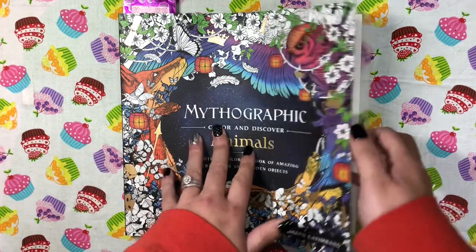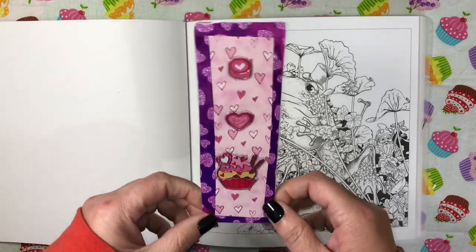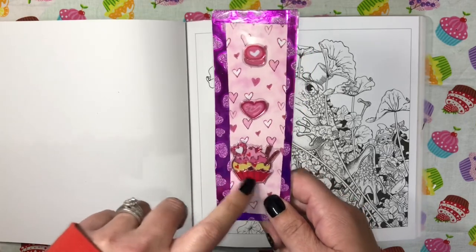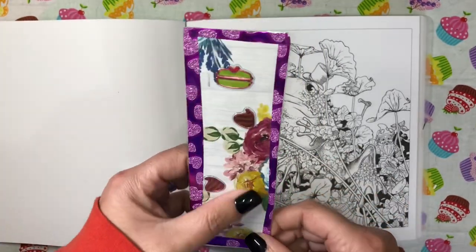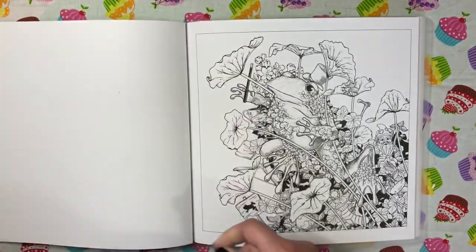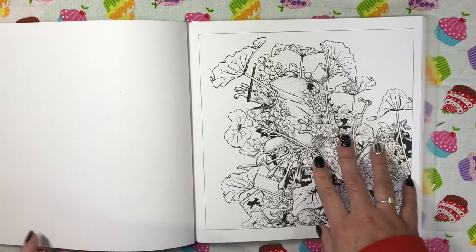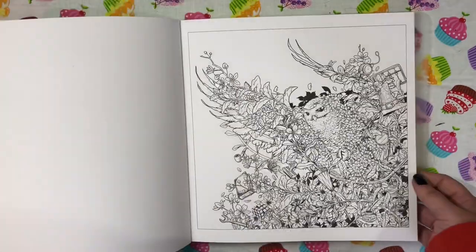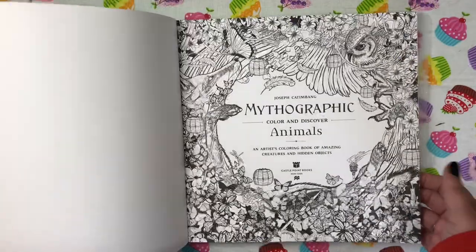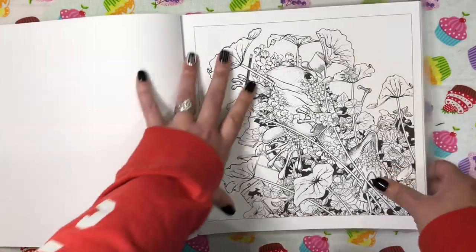I thought I would color this page here. I also want to show you this beautiful bookmark that Miss Alyssa Netterhan sent to me — she made this. I love cupcakes and cupcake-themed things, as you can see from my background. I want to thank Alyssa for this beautiful bookmark with the washi and stickers. But I want to do this frog page — it just really stuck out to me. I really love the animal book. There are beautiful images in here, very reminiscent of Kirby Rosannis's books but still very different. If you want a full flip-through, let me know.